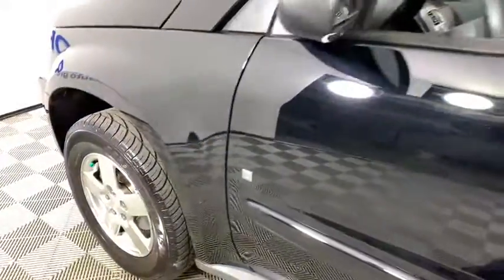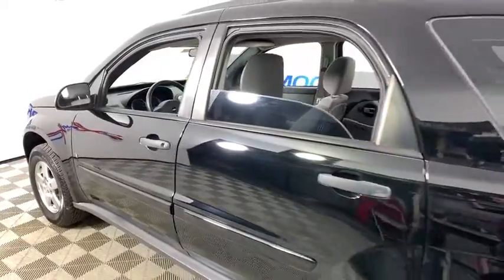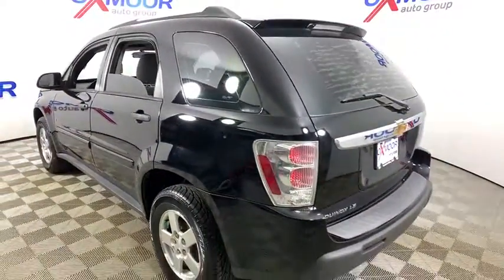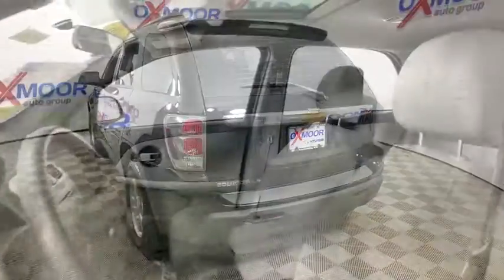Stop by and take a look at the 2006 Chevrolet Equinox. Fuel efficiency, safety, and value equals the Chevy Equinox. This vehicle has less than 150,000 miles. Here are some of this vehicle's great options.